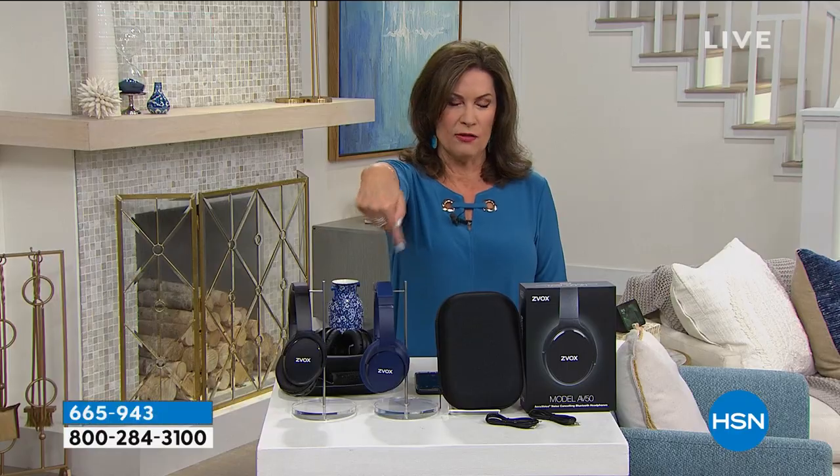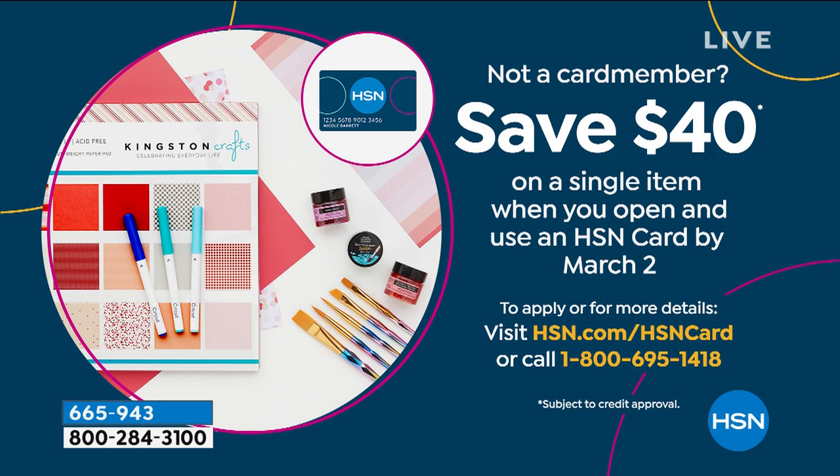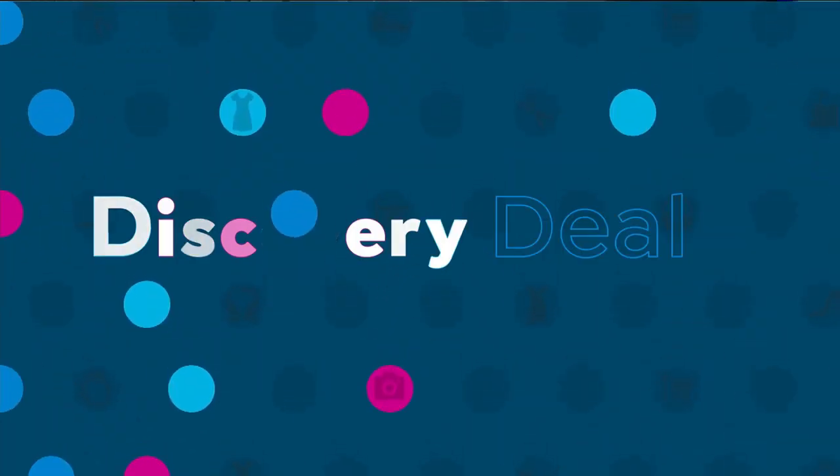Can you imagine getting these headphones home for around $20? You can make that happen — all you have to do is sign up for our HSN credit card. There's no charge for the card. Today when you sign up, you get $40 off your next purchase, so those over-the-ear headphones would be under $20. Absolutely a great buy.